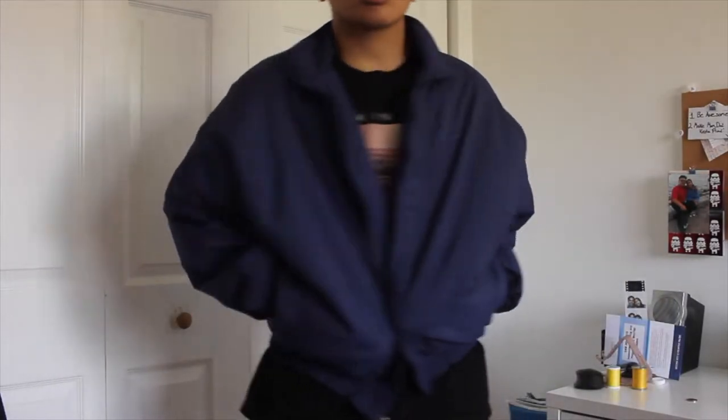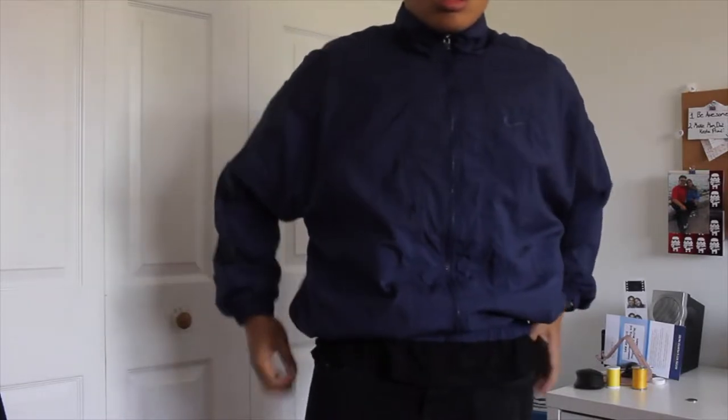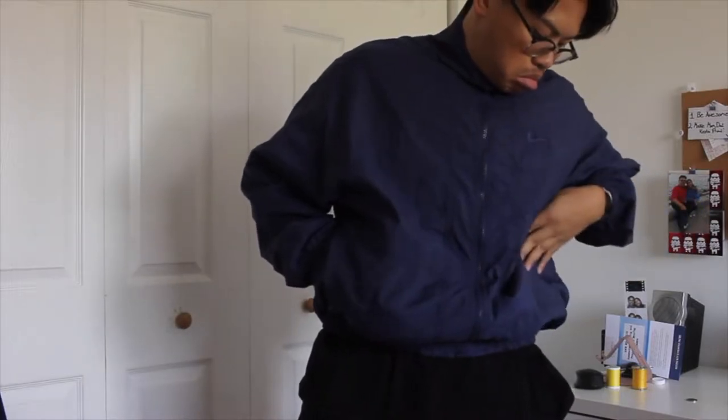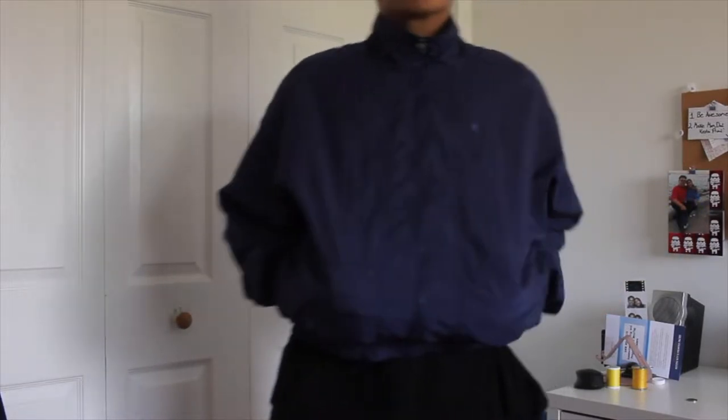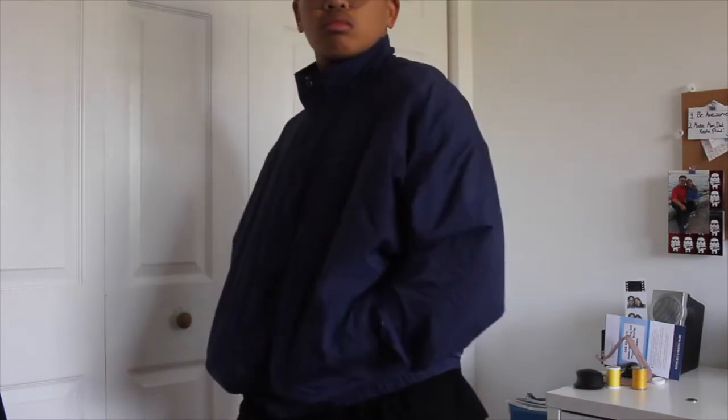So I have a vintage Nike — I'm not an expert on Nike tags but it looks vintage — and the condition is immaculate. Lightweight, ribbed cuffs, ribbed bottom, high neck. I love it. It kind of stops at the waist because of the tight scrunchiness at the bottom. It's really lightweight, really flowy — you really can't go wrong with a nylon Navy windbreaker.